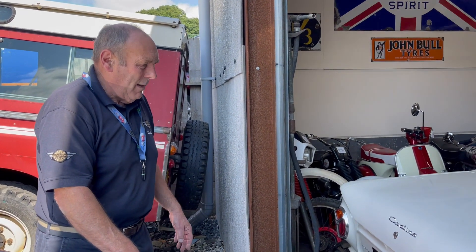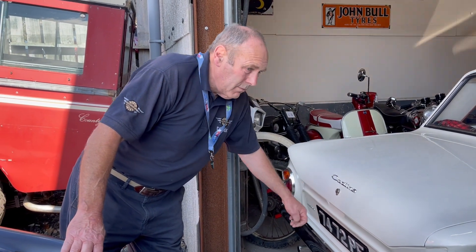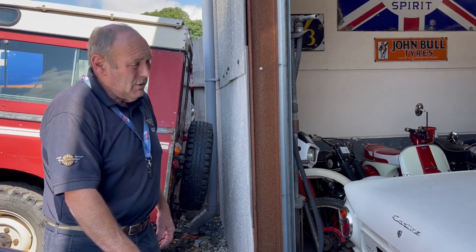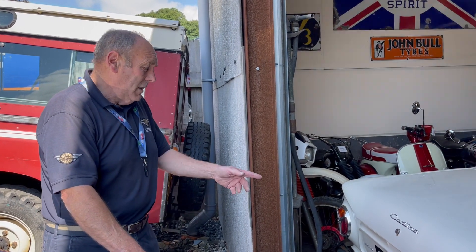It was just like a spaceship when they came out — so different to most of the stuff that was on the road, which was mostly pre-war. In 1962, it's hard to believe, but most of the cars on the road were either pre-war or late 40s, early 50s pre-war style. So these were revolutionary.